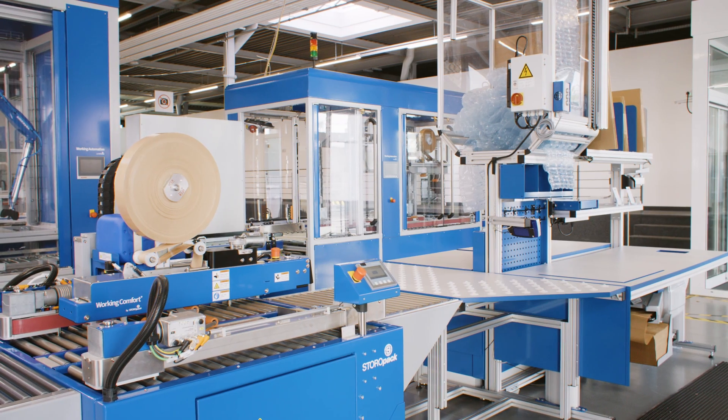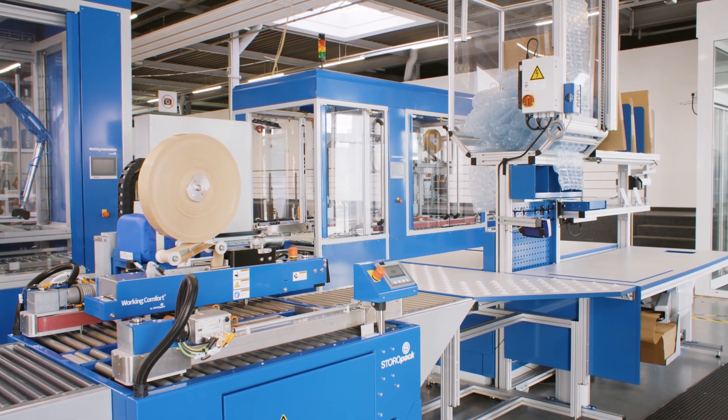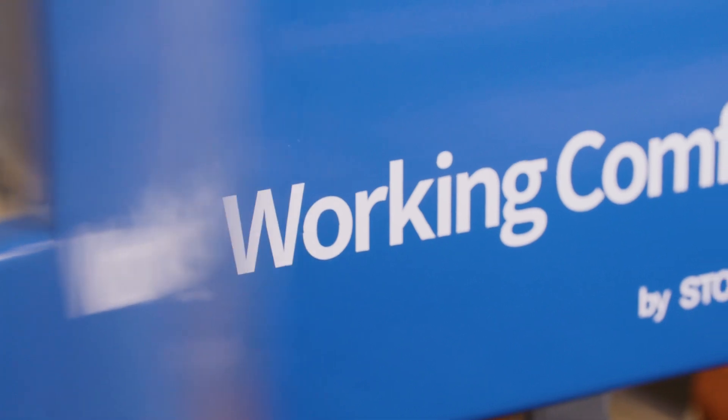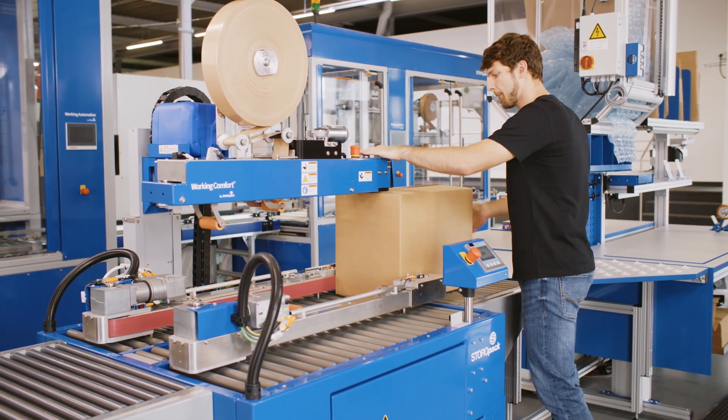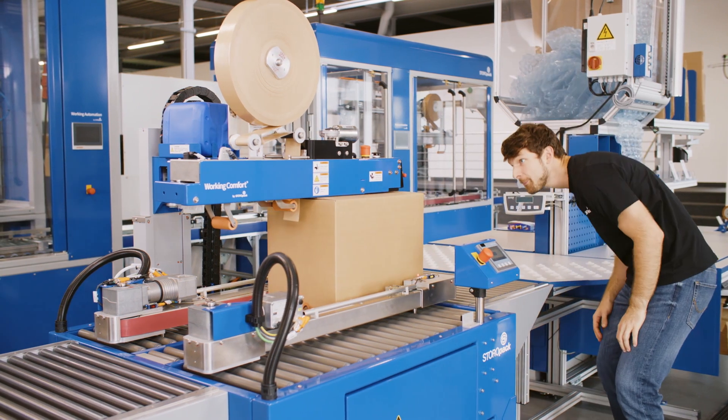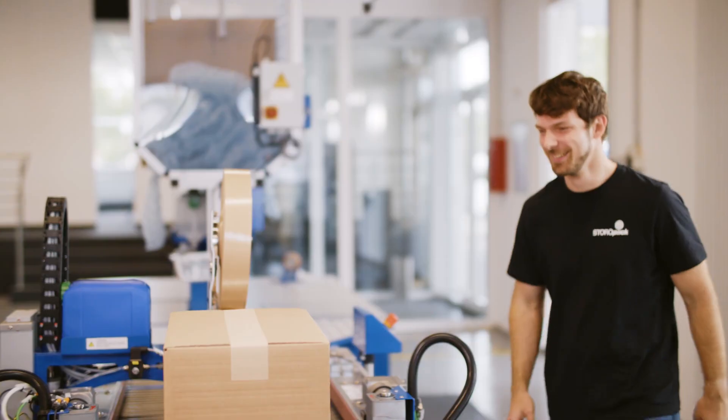The all-electric system operates without pneumatics and allows Comfort Close to be easily integrated into any packing process. This not only increases the reliability of box sealing, but also significantly improves the ergonomics for employees, in line with the Storopak Working Comfort Principle.